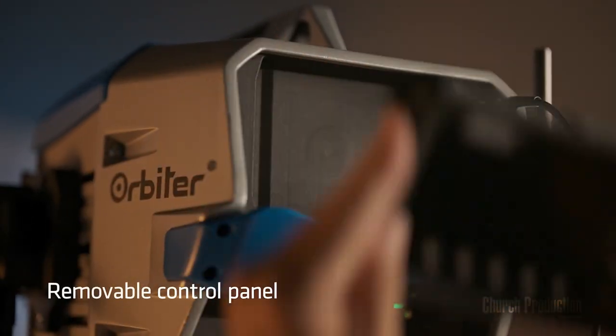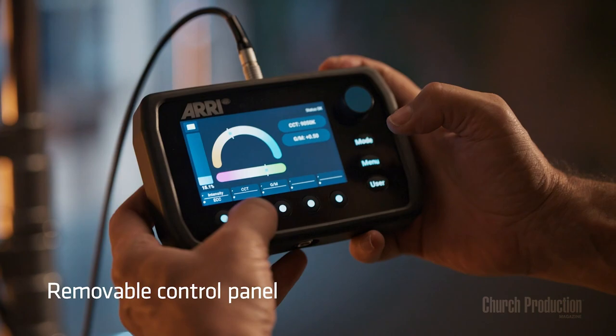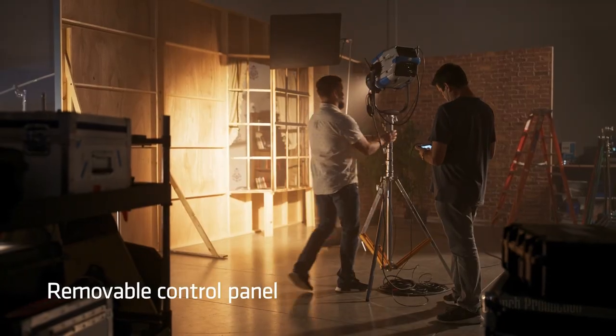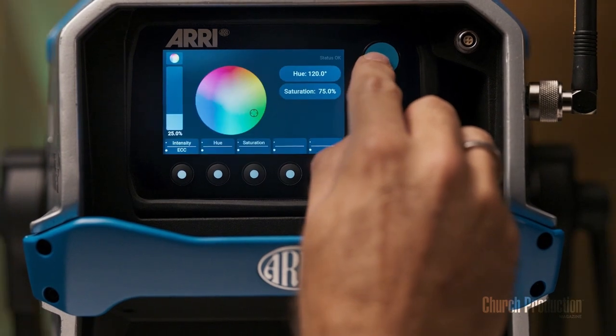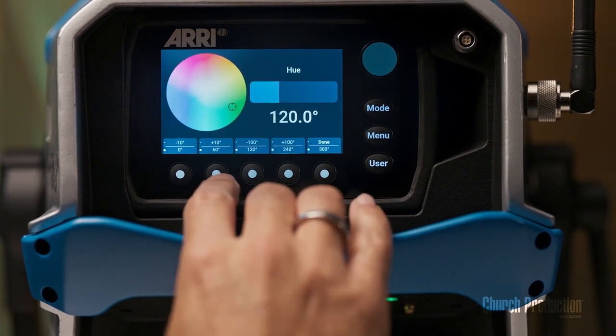Then when you pull the remote control out, you have a number of different ways to operate the light. If you're used to working with gels, that system's there for you. If you're used to working with strict color temperatures, that system's there too. It's got a lot of different ways to dial things in, which I really liked.